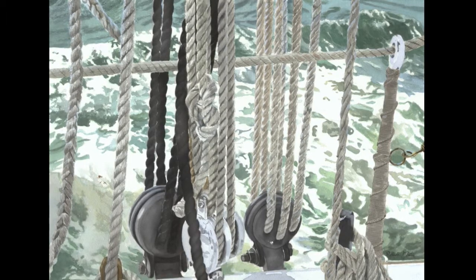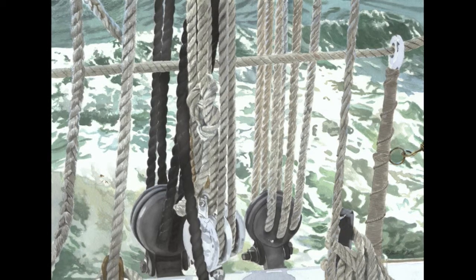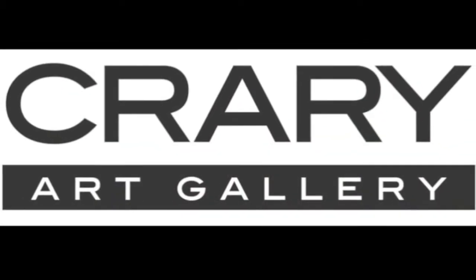This work has also been exhibited at Coos Art Museum, Coos Bay, Oregon, and the Westport Fine Arts Festival, downtown Westport, Connecticut. Thanks for listening. We'll be right back.